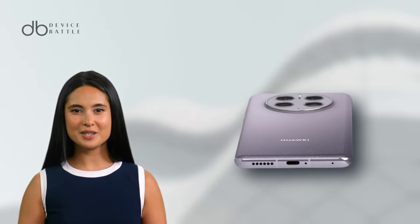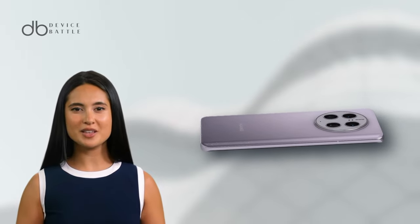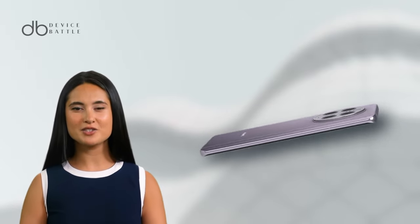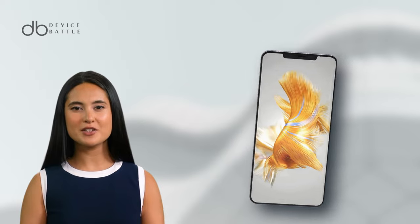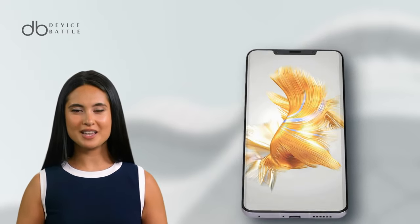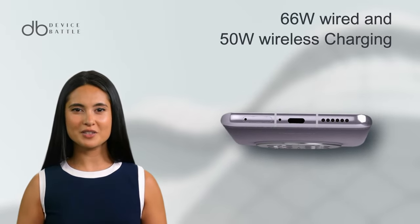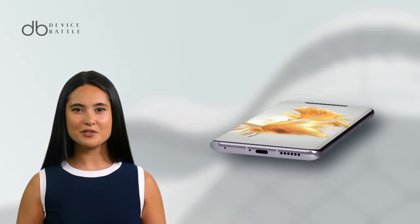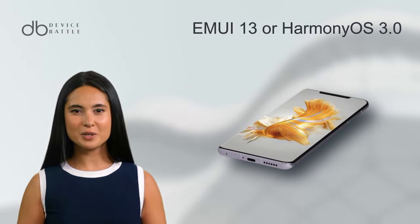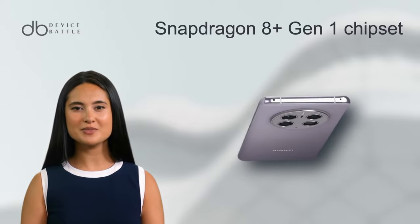Selfie duties are handled by a 13 MP ultra-wide lens, accompanied by a TOF 3D sensor for depth and biometrics. Powering these features is a 4700 mAh battery, supporting 66W wired and 50W wireless charging. The phone operates on EMUI 13 or Harmony OS 3.0, depending on the region, and is powered by the Snapdragon 8 Gen 1 chipset.